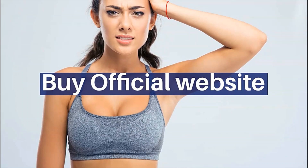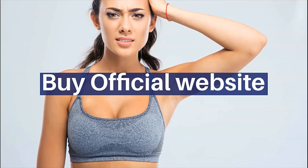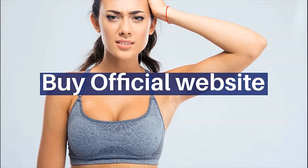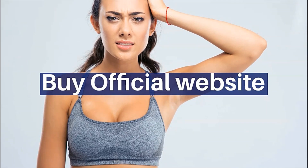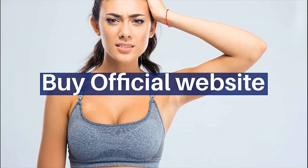The first thing you need to know about Keto Trim is, be careful with the website you're going to buy Keto Trim from, because Keto Trim is only sold on the official website. To help you, I left the link to the official website down below in the description of this video.